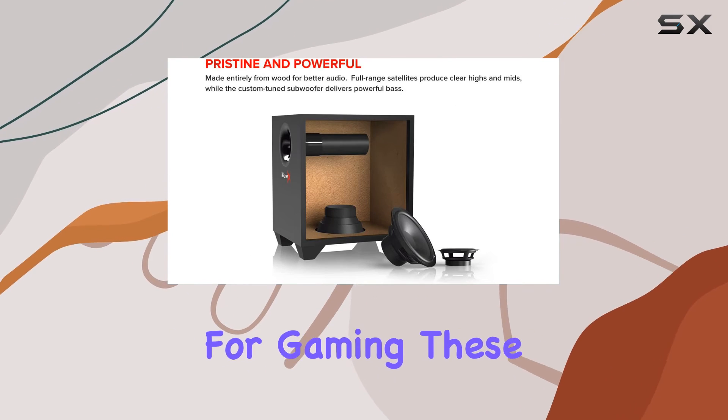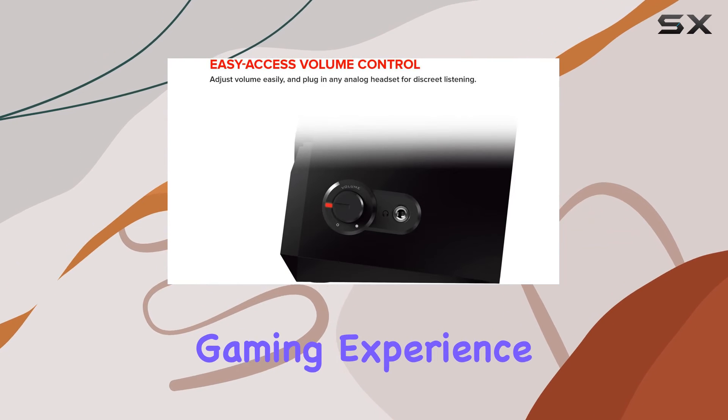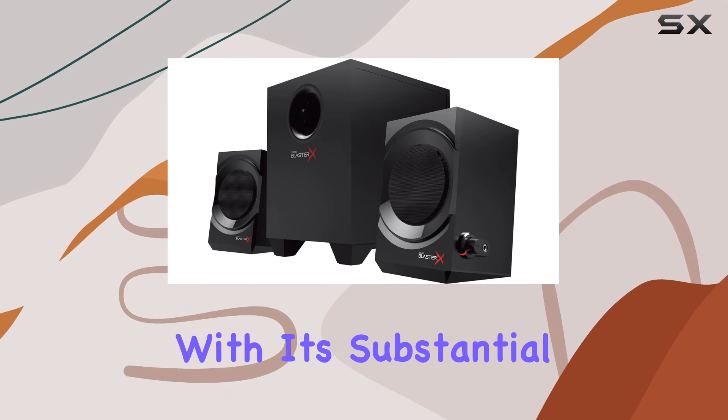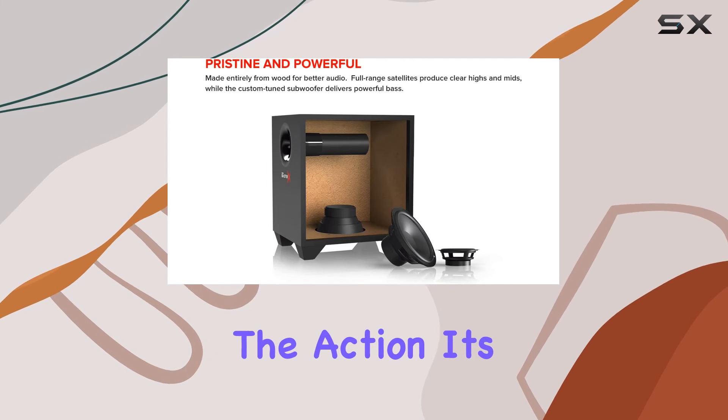Designed specifically for gaming, these speakers are not just about audio quality — they're about the overall gaming experience. The subwoofer, with its substantial 5.25-inch diameter, ensures that you not only hear but feel the action.